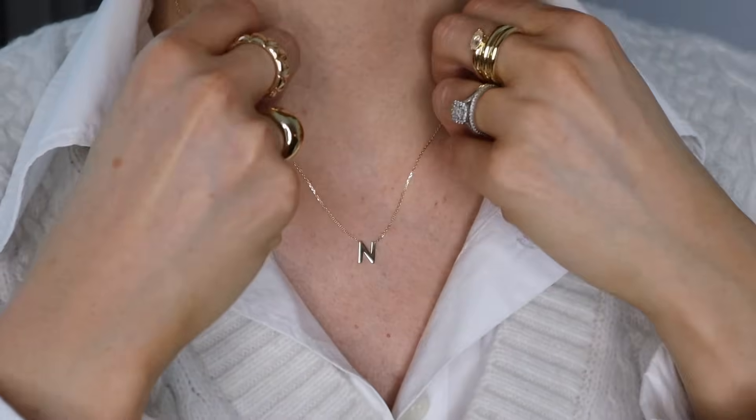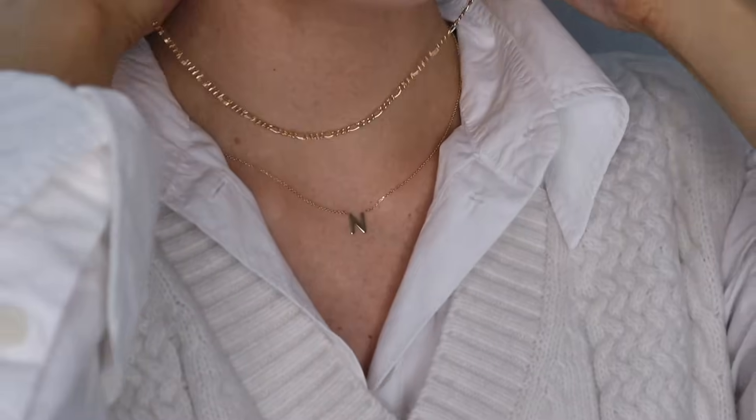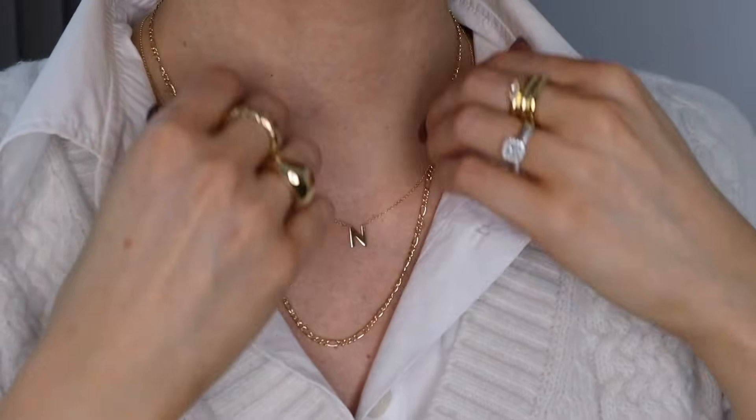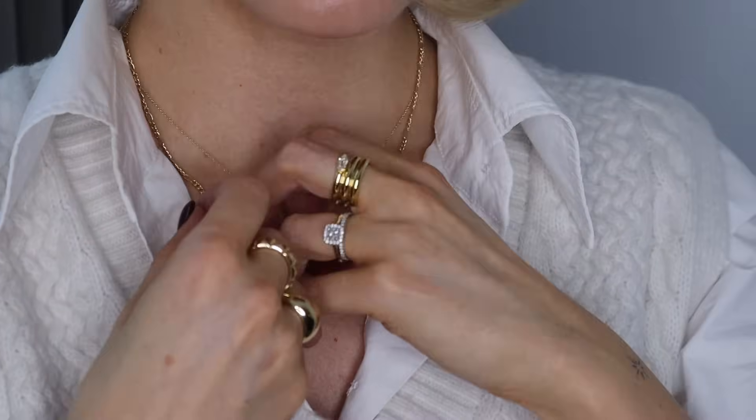It's the perfect base for stacking your necklaces. I love layering my necklaces up so this one I would definitely put on first and then layer the more thicker chain ones on top. I've just layered this beautiful Figaro chain necklace on top and this too is made from 14 carat gold and it comes in three different lengths.